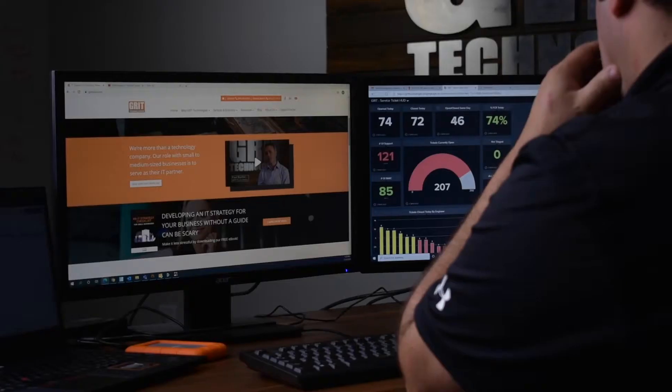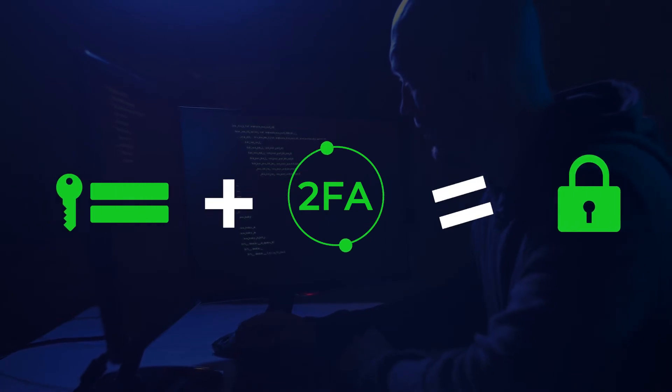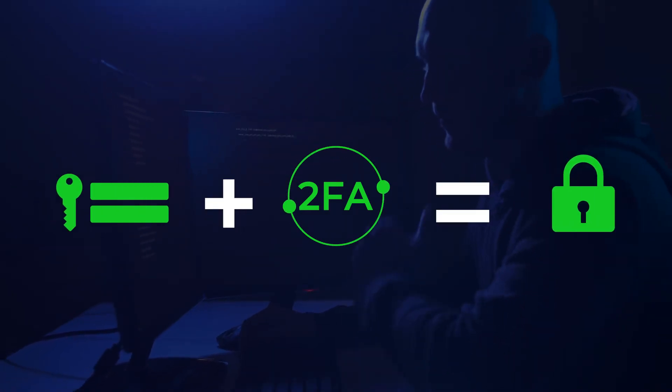my savings account was compromised earlier this year. I use a tool like dark web monitoring to find out what account was compromised, and then from there I was able to change my password, set up MFA, and lock my accounts down so this would not happen again in the future.